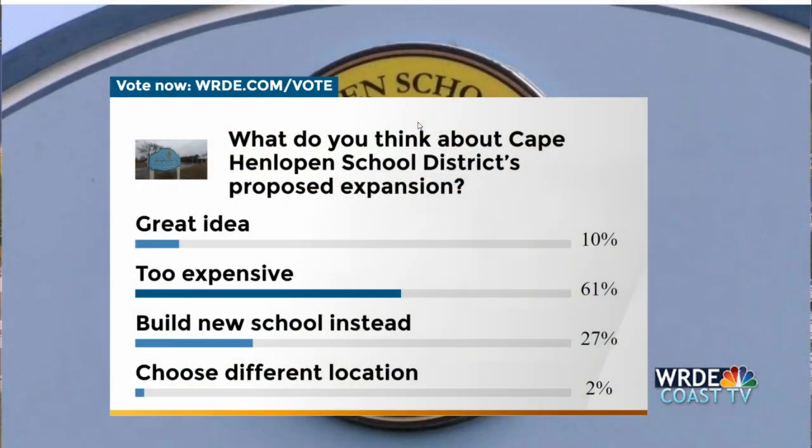This brings us to our Coast TV poll: What do you think about Cape Henlopen's district proposal for the land purchase and expansion? Results show 10% think it's a great idea, 61% say it's too expensive, 27% think a new school needs to be built instead, and 2% think they need to choose a different location. You can still vote at WRDE.com or use the mobile app.